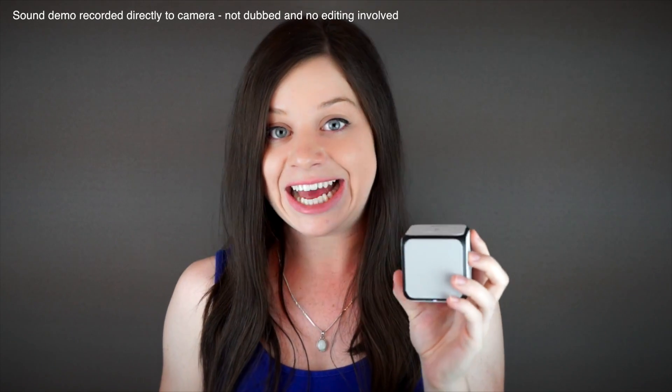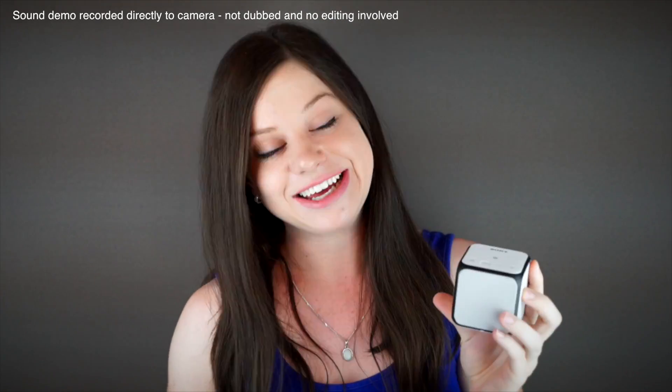Now let me play you a sweet beat. Oh yeah! The sound on this thing is amazing! It comes out from both the left and right side of the speaker, and the front.